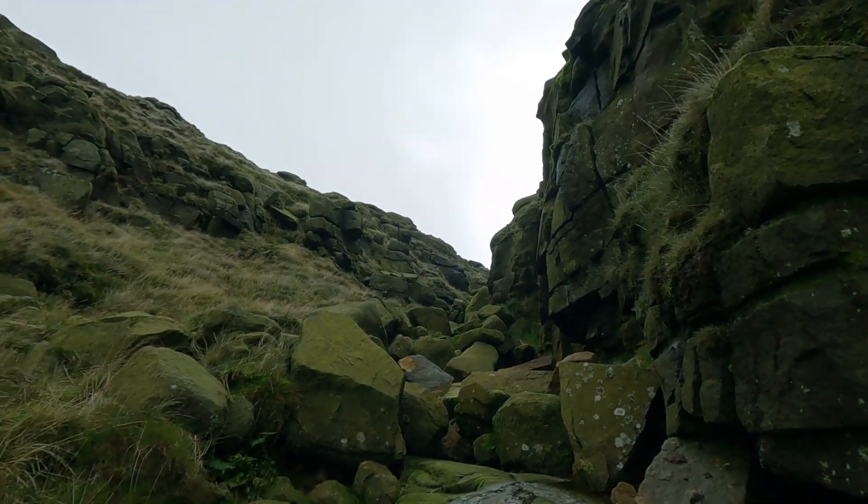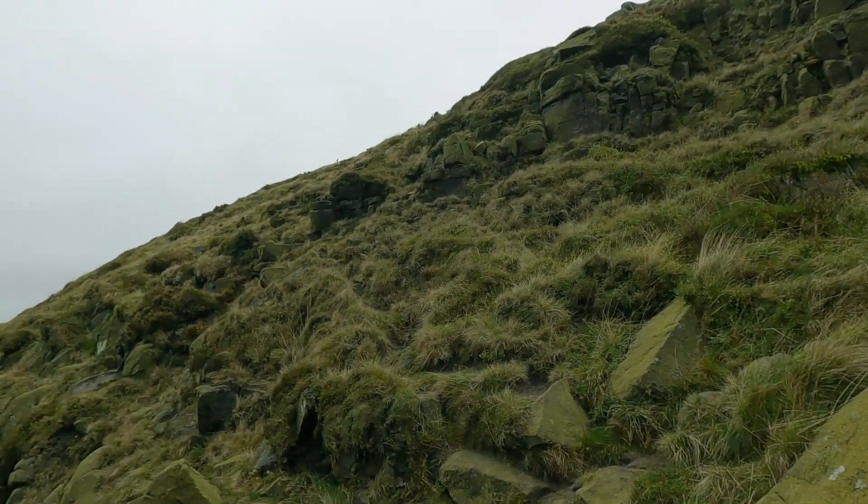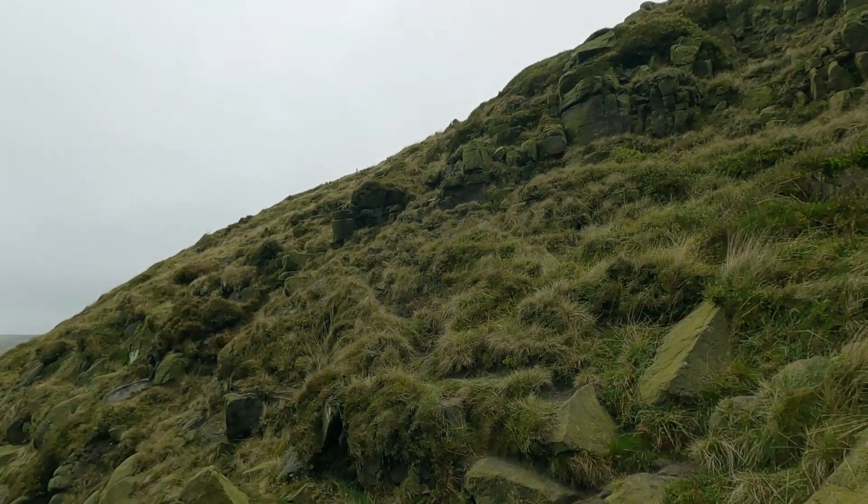There's a scramble if you're up for it, or a path for mountain goats if you'd rather not.